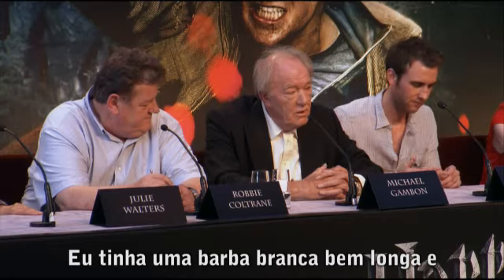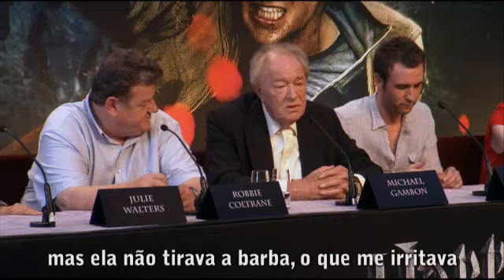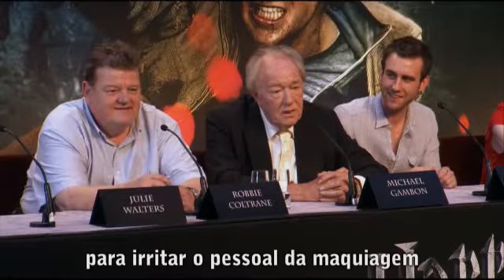I had a very long white beard, and I would have my sausage and chips for lunch — she wouldn't take the beard off, it annoyed me. So I'd feed fried chips into my beard to annoy the makeup department.